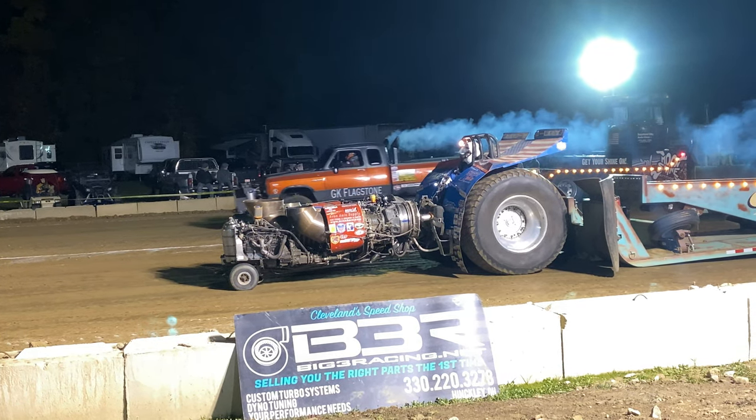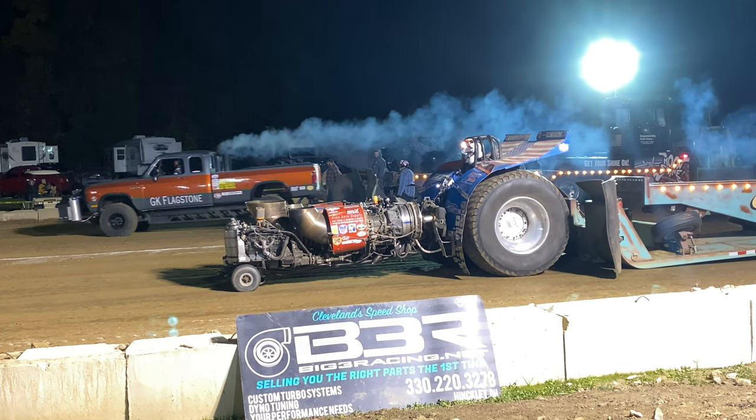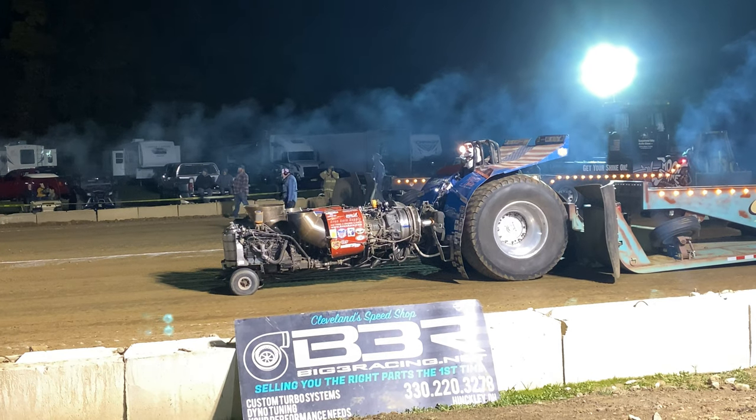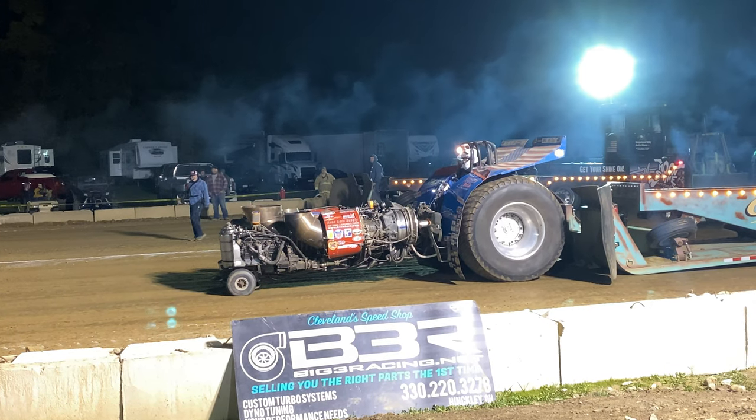We did get clearance with the airport around here to let him take off and go. So he'll take just a few minutes here to get them all fired up to where he brings them up.